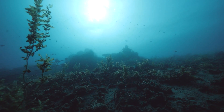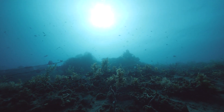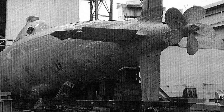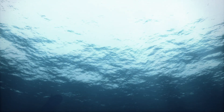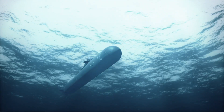These submarines had a stronger titanium pressure hull, allowing them to dive to extreme depths far beyond the capabilities of most Western submarines. The Alpha-class submarines were built to be hunter-killers, designed to chase down and destroy enemy submarines and ships. Despite their technological superiority, only seven were built, due to their high operational costs and the complexity of their maintenance.